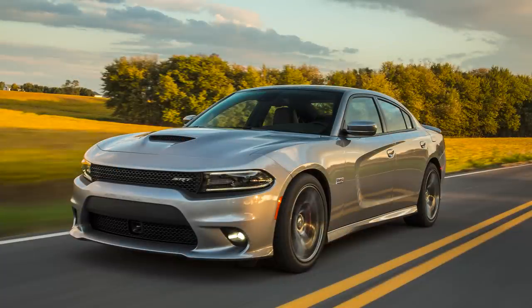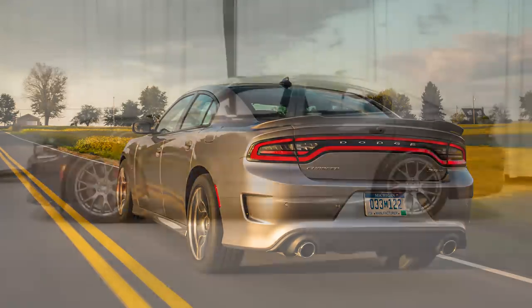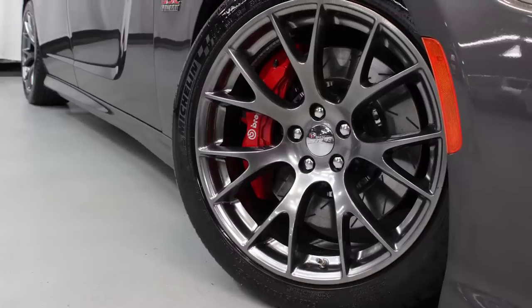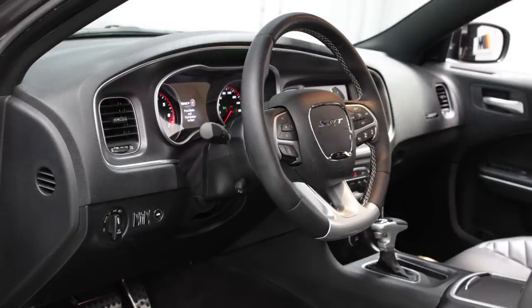When compared to a Scat Pack, the 392 added a few Hellcat features and other goodies. That includes a functional hood scoop and oil cooler, adaptive damping suspension with three modes, 20-inch forged aluminum wheels with wider 275-40R20 tires, the big 6-piston Brembo front calipers and 14.4-inch rotors from the Hellcat, and HID headlights instead of projectors.